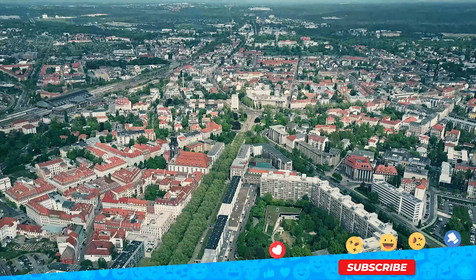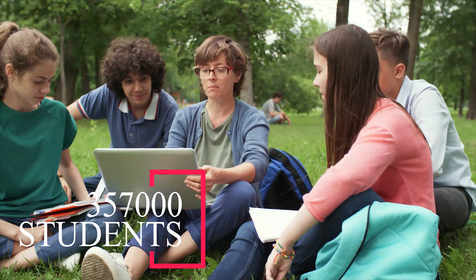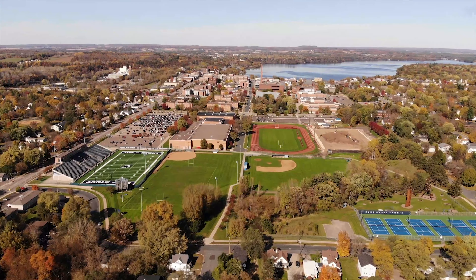Germany is ranked among the world's top destinations for international students. According to the latest official statistics, there are over 357,000 foreign students seeking a university degree in Germany, and the number is steadily increasing.